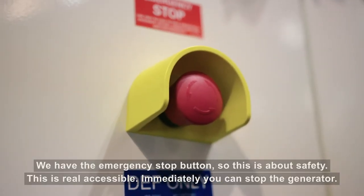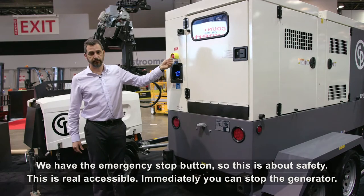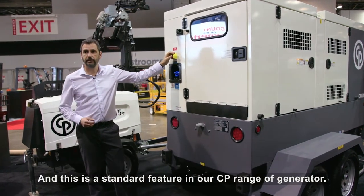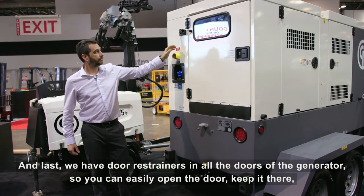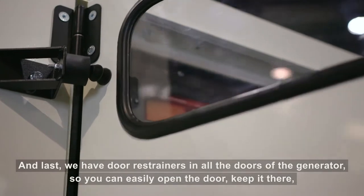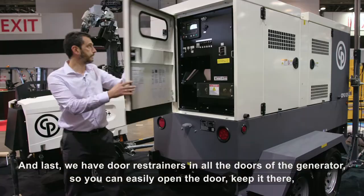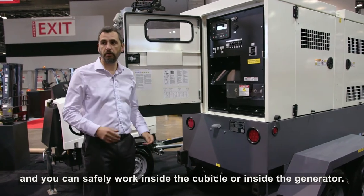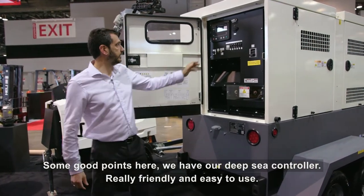We have the emergency stop button — this is about safety and it's really accessible. You can immediately stop the generator, and this is a standard feature across our CPG range. And we have door restrainers on all the doors of the generator, so you can easily open the door, keep it in place, and safely work inside the cubicle.